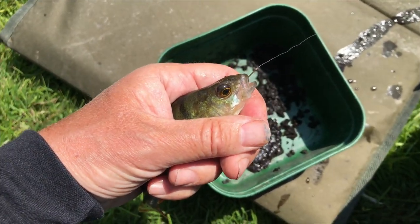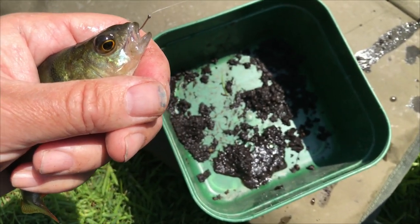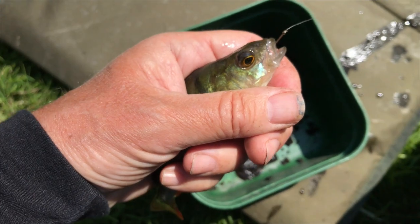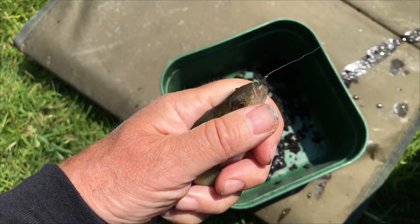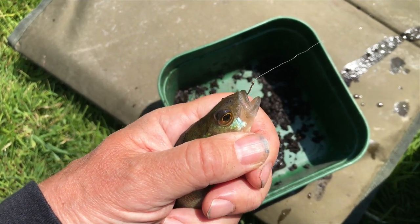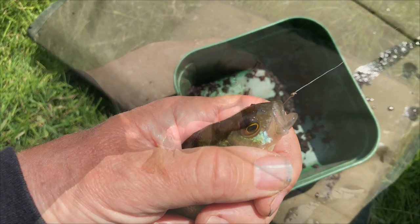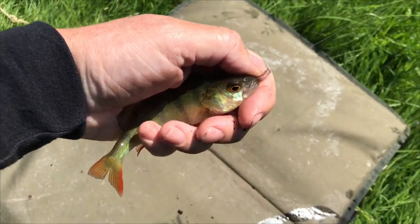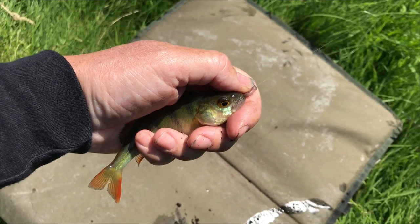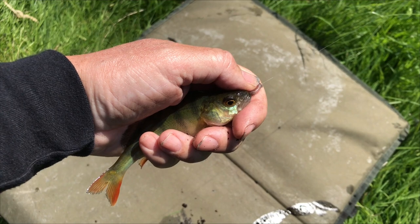Believe it or not, pretty much an instant response. After feeding that slop, I've got a perch. It really does show you that some of the tips we used to use in the old days still work. Another perch, straight away after casting in after that last one — it really does work. That black cloud has attracted them.